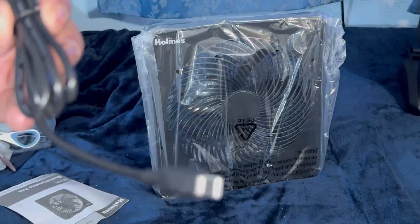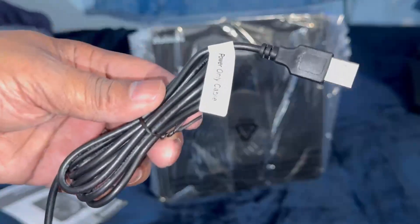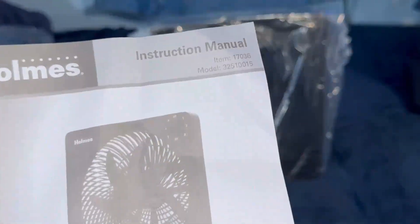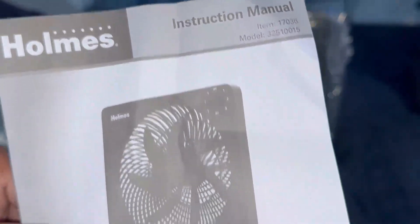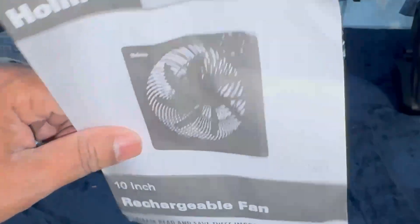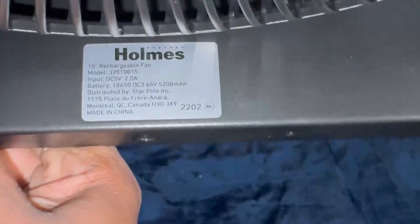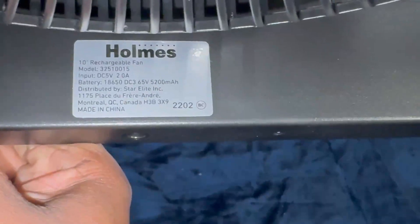Here is the USB-C to USB-A adapter for charging and running the fan. Looks like the company doesn't really care that much about you because they did a number on the manual. It's not that bad, but you can see where it's messed up just a little bit.